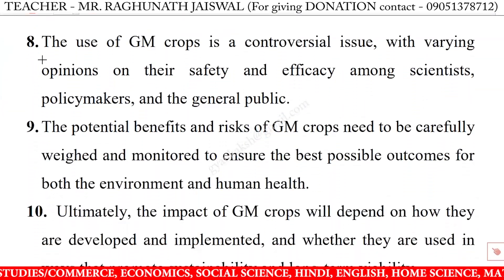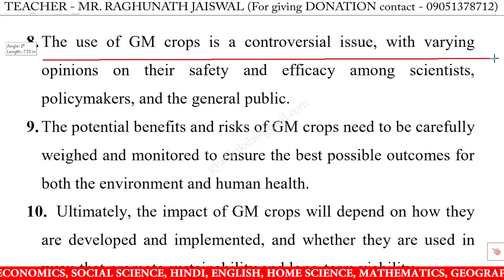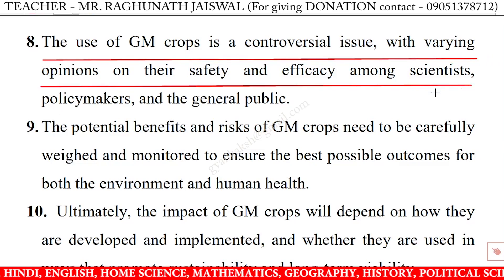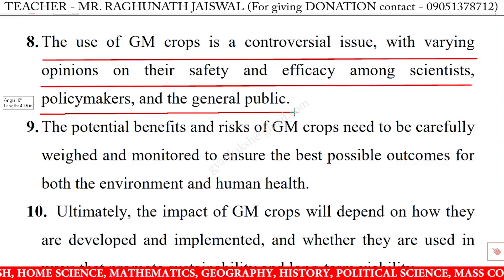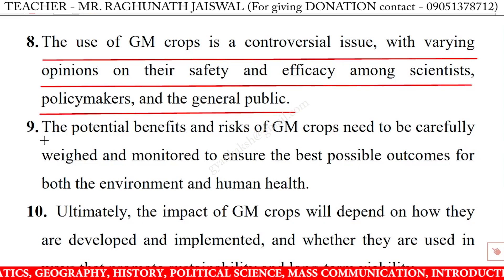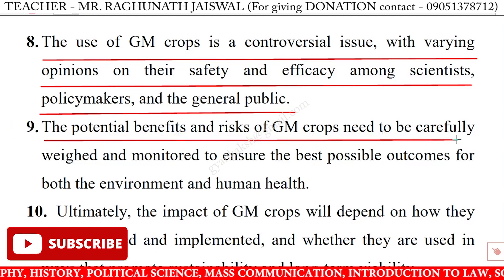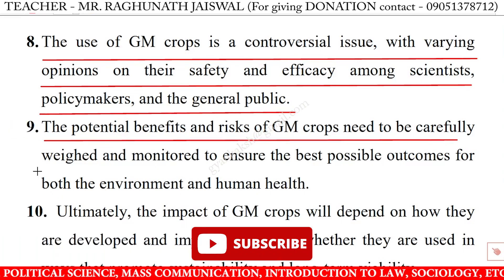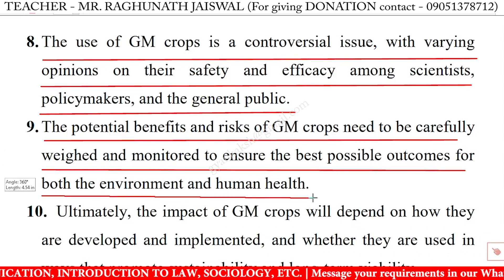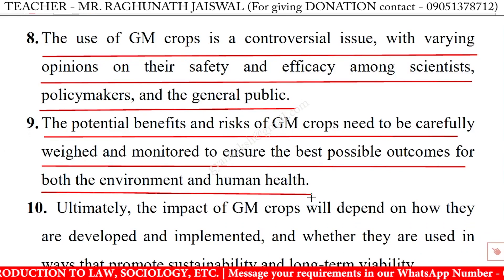The use of GM crops is a controversial issue with varying opinions on their safety and efficacy among scientists, policymakers, and the general public. The potential benefits and risks of GM crops need to be carefully weighed and monitored to ensure the best possible outcomes for both the environment and human health.